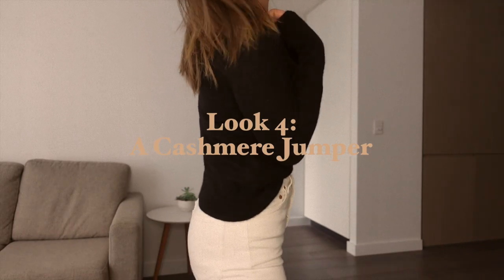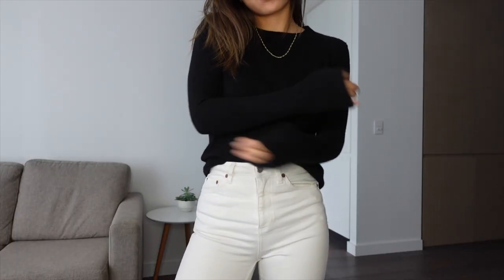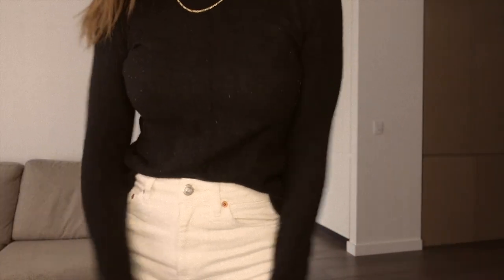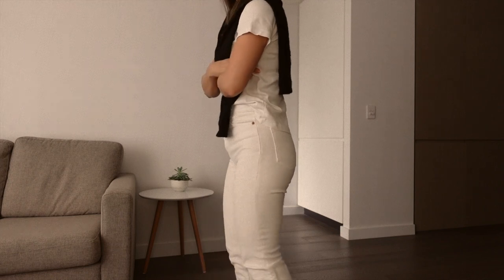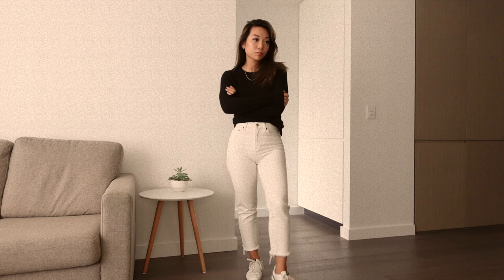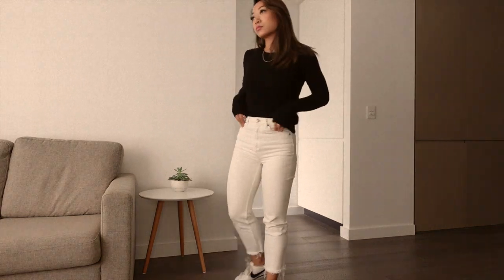Look 4 is a staple for cold winter months: a black crewneck cashmere jumper. This one is from Everlane — they have a really great variety of cashmere in different colours and cuts at affordable prices, and oftentimes they go on sale. This is so versatile, you can wear it with everything — layer it up or even wear it draped around your shoulders. I have it on here with a pair of white jeans from Topshop and those Nike trainers again. I love a white jean, but I'm quite picky about the cut — I think they look better as a straight leg rather than a skinny jean, and in a stiffer denim so they aren't see-through.